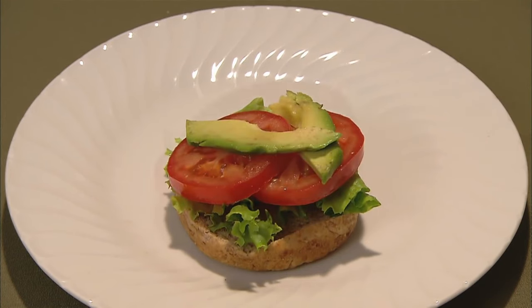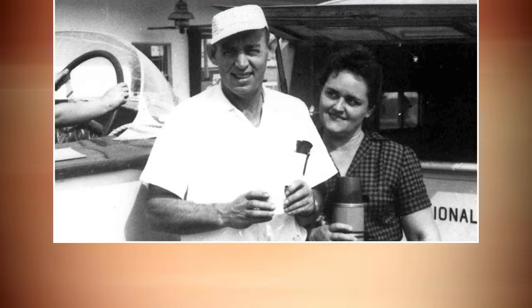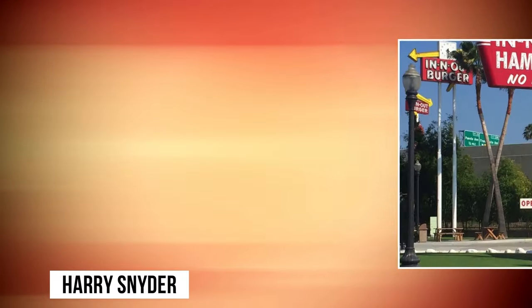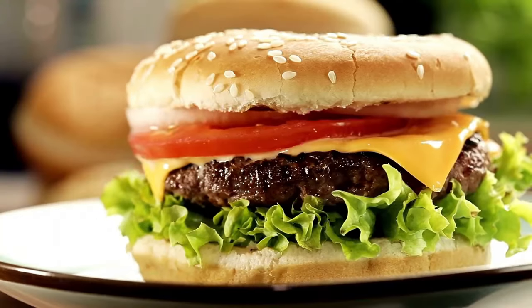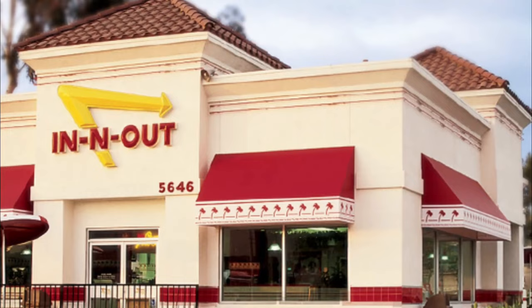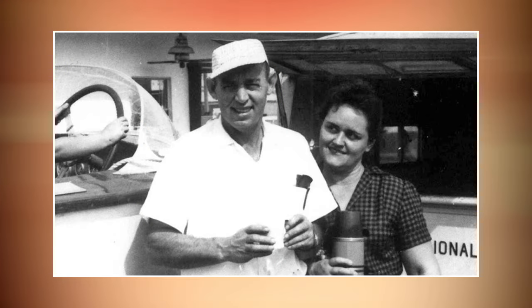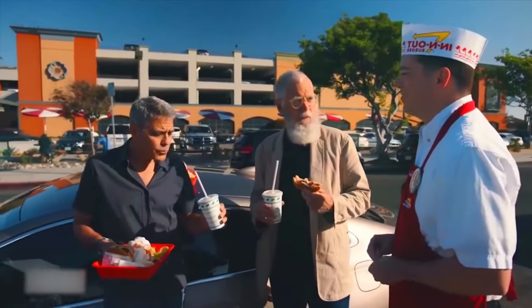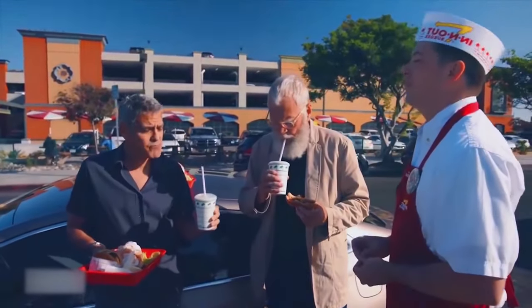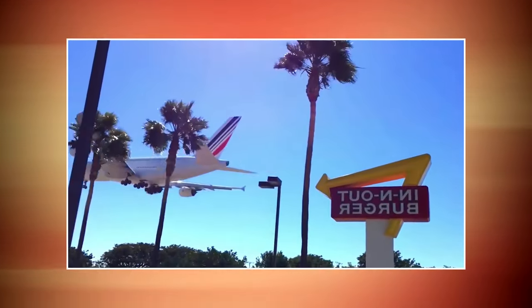In order to truly understand the magic behind In-N-Out Burger, we must first delve into its remarkable legacy. It all began back in 1948 when a visionary named Harry Snyder opened the first In-N-Out Burger in Baldwin Park, California. Little did he know that this small drive-thru joint would eventually become a nationwide sensation. Harry Snyder was a man with a passion for creating exceptional burgers, believing in using the freshest ingredients and preparing them with care.